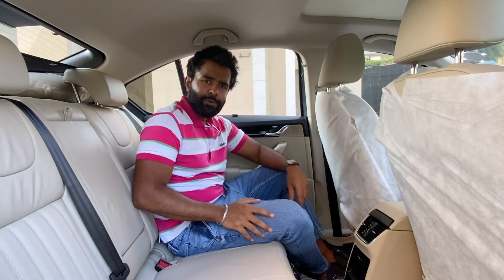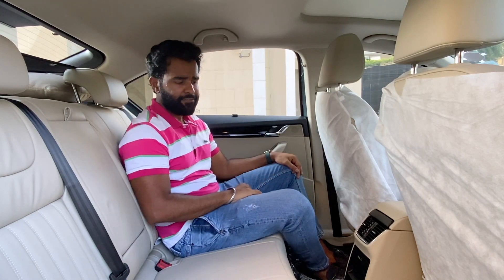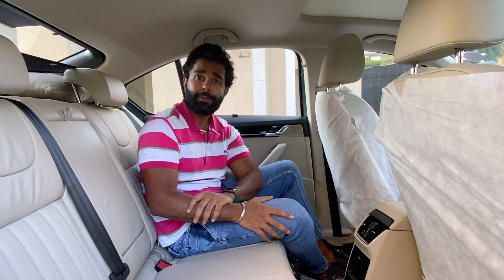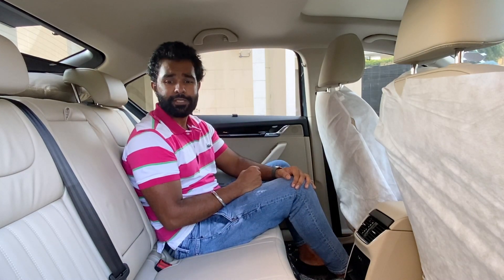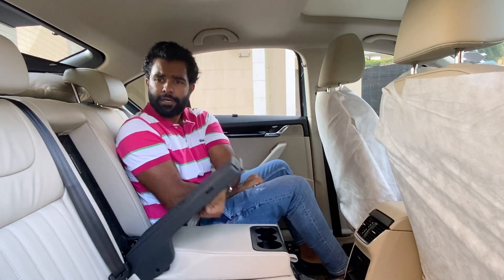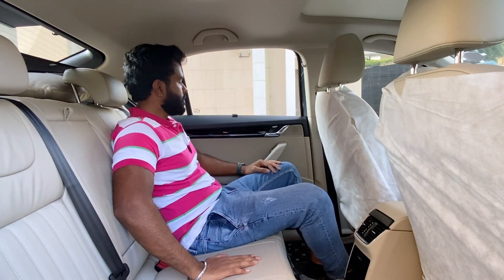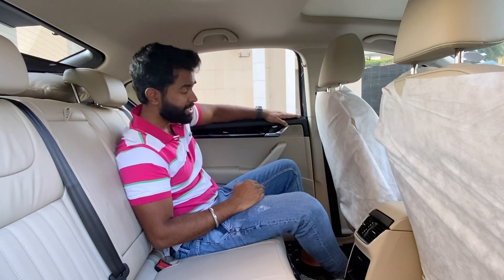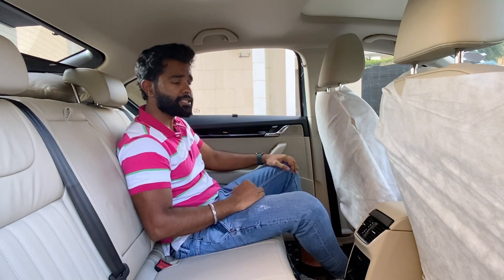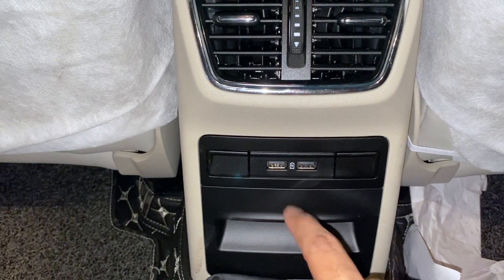In the back seat of the Octavia, headroom is good enough but under-thigh support is lacking a little bit. Legroom is decent and back support is alright. Three passengers in the back may be difficult given the size of the transmission tunnel running underneath — Skoda themselves have included only two headrests at the back. Two rear passengers will enjoy the armrest with a couple of cup holders, plus there's a hatch to access the boot. The seats are comfortable, though soft-touch materials are largely absent in the rear — aside from the armrest, most surfaces are hard plastics. There's a central AC console with two vents, no display, and a couple of USB ports and some storage.